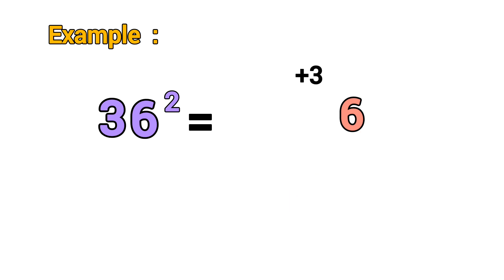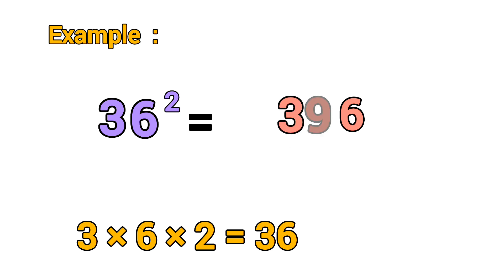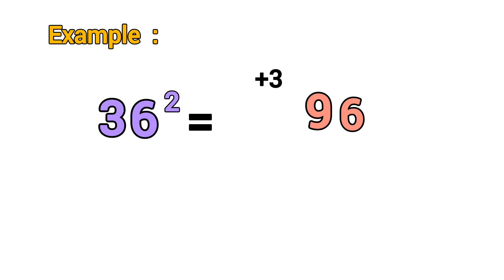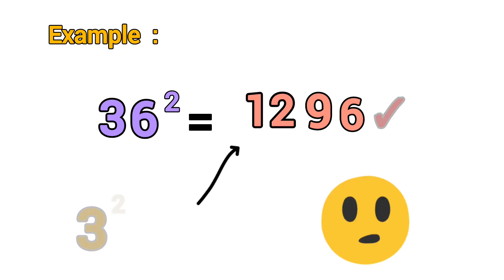Multiply both digits and double it: three times six equals 18, times two equals 36. Add the carry three — it becomes 39, so write nine and carry three. Square the first digit: three squared equals nine. Add carry three — it becomes 12. So the final answer is 1296.